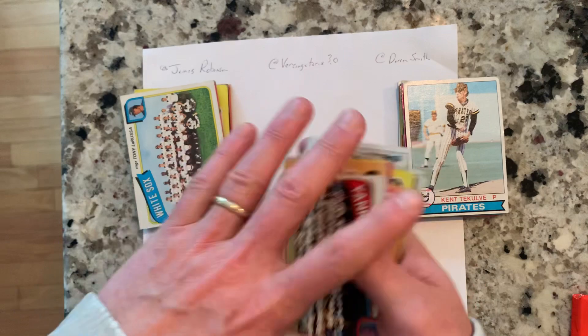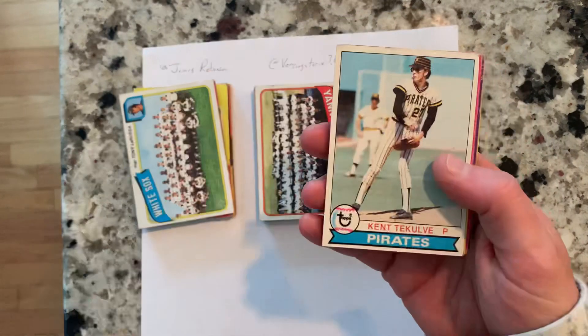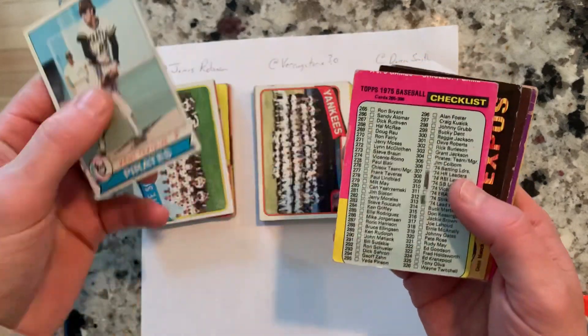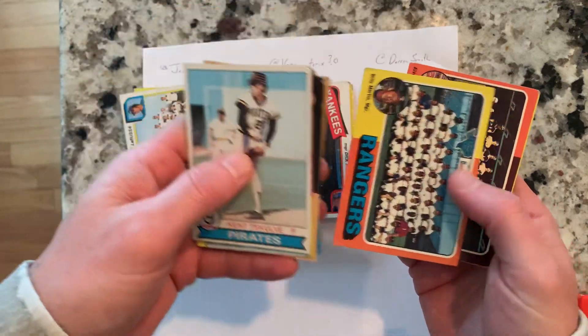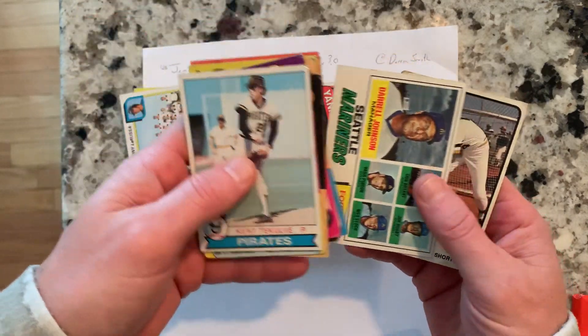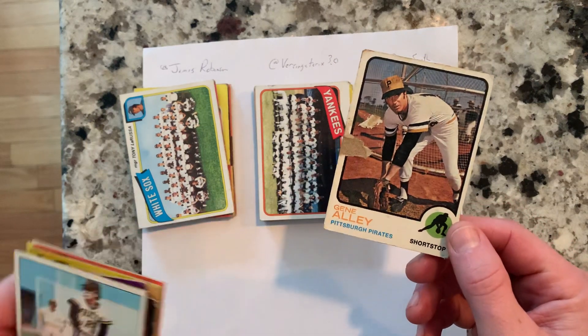And then Darren Smith, you get the ever-loving Kentaku Day card — who doesn't love that card — your team sets for 1975, and you get a checklist. You also get an Ed Sprague Seattle Mariners card from the late 70s.